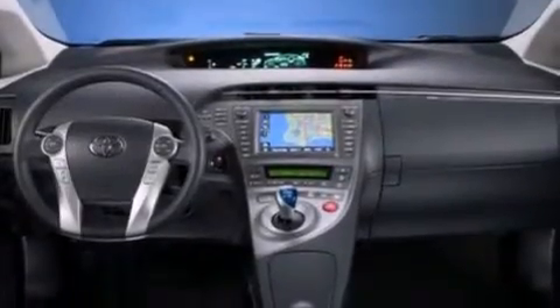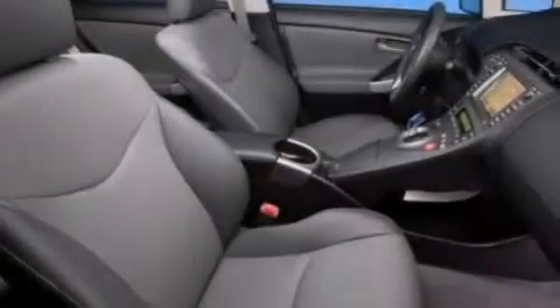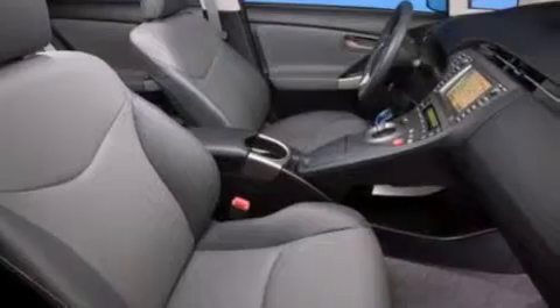A traction control system, four wheel disc brakes with an anti-lock braking system, a keyless entry system, and an automatic climate control system.